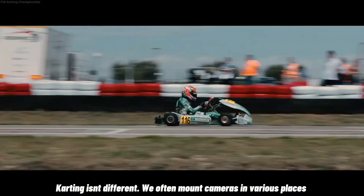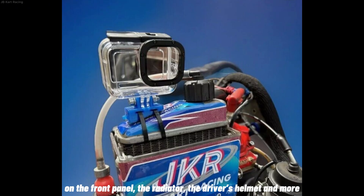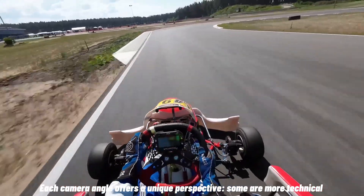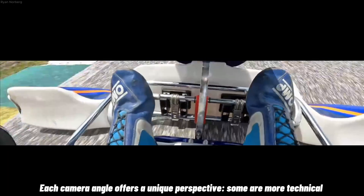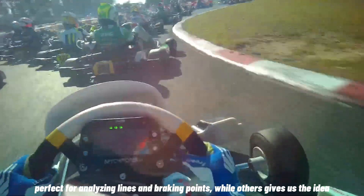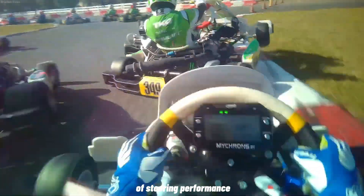We often mount cameras in various places: on the front panel, the radiator, the driver's helmet, and more. Each camera angle offers a unique perspective. Some are more technical, perfect for analyzing lines and braking points, while others give us an idea of the steering performance.